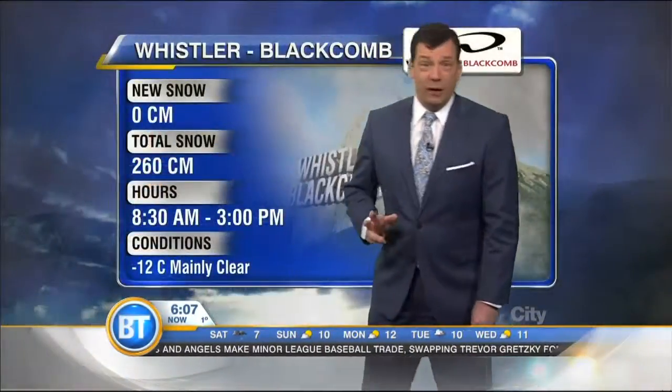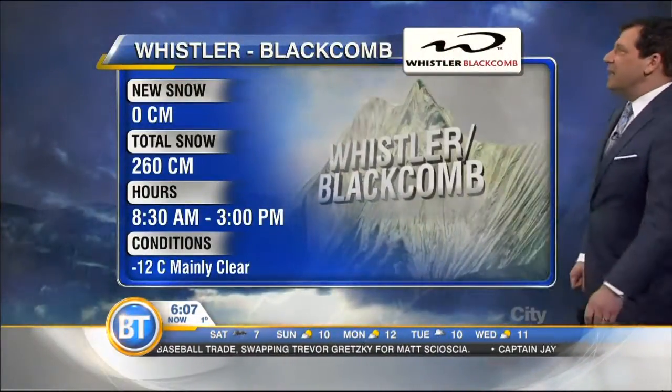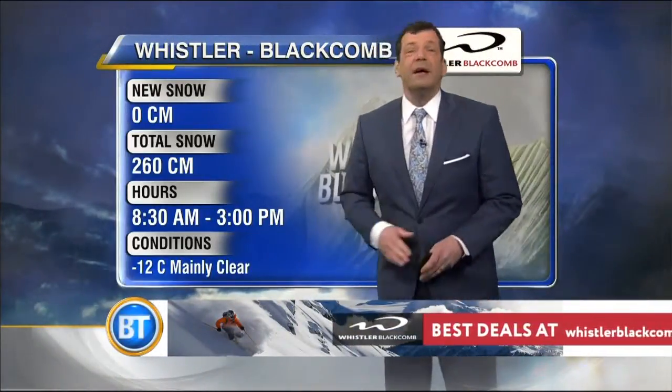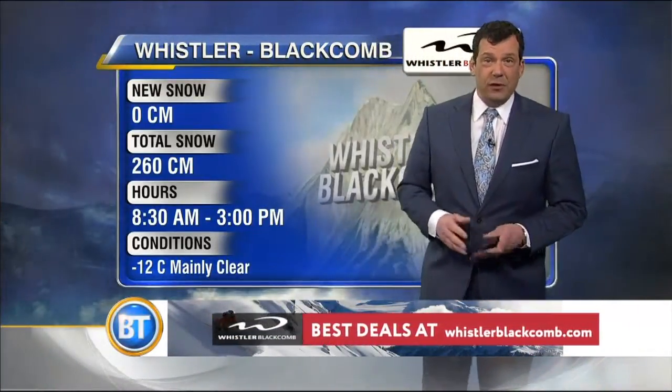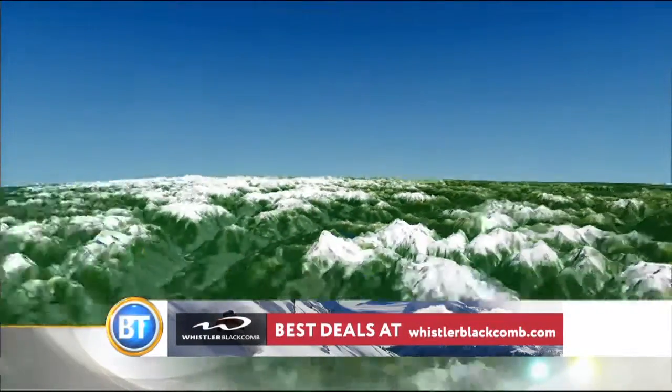Let's look at our snow report right now, brought to you by Whistler Blackcomb. They didn't report a lot of new snow up on Whistler, but there's 260 centimeters here, snowpack measured at mid-mountain. And the alpine temperature, again, that's like a mid-winter value. It's minus 12, very cold up there. Thankfully, not much of a breeze today, so no wind chill factor. But you still want to cover up if you're enjoying the slopes of Whistler and Blackcomb for this spring break.